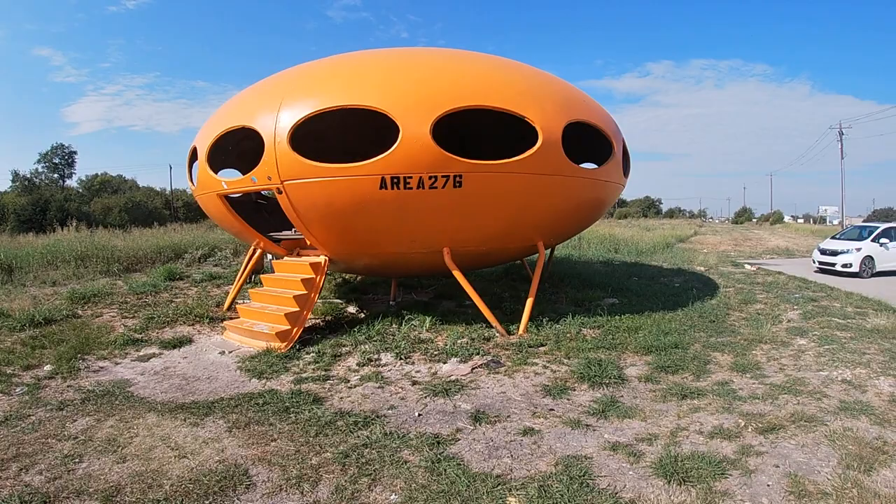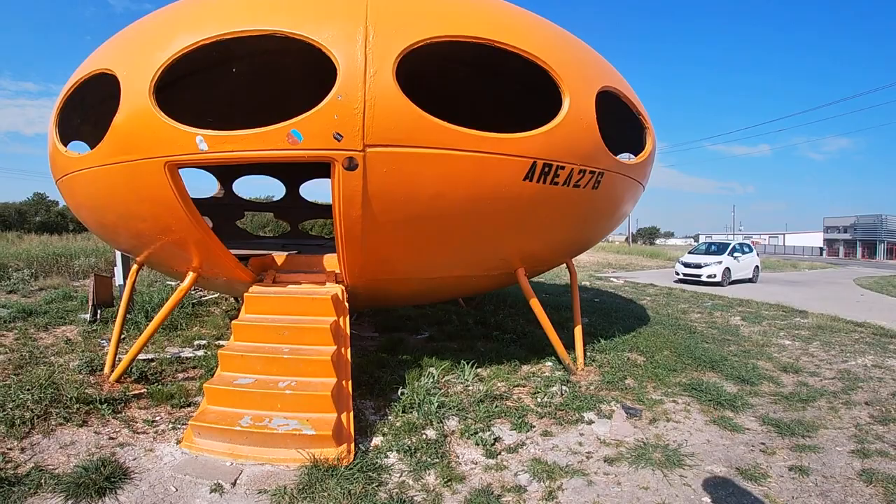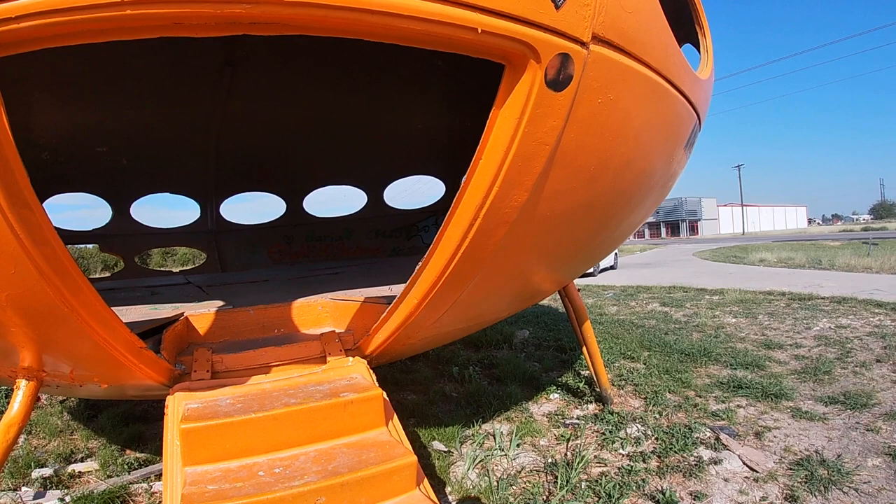Looks like it hadn't been too long since it's been painted. It says 'Area 276' — we're on Highway 276. Let's take a gander inside.